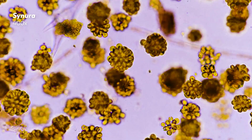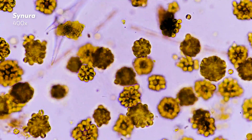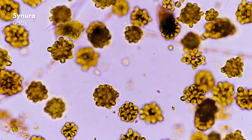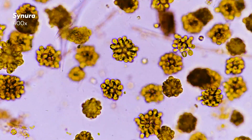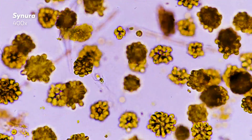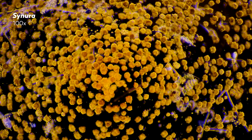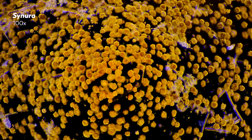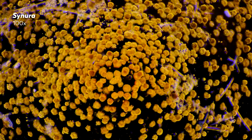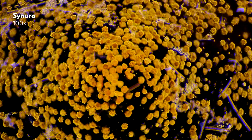The gold algae Cynura also forms colonies, with individual cells coming together like little yellow marigolds. Each cell is encased in silica scales and has two whip-like structures called flagella, which tumble the colony through the water. When Cynuras bloom, they can turn a whole pond yellow, letting off a smell that is somewhat hard to describe. But even if you can't see the pond, you will definitely be able to smell it.